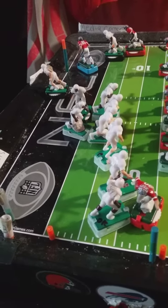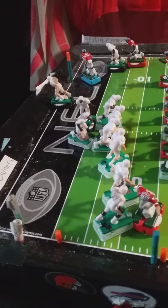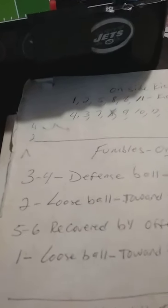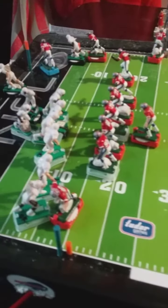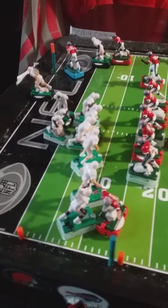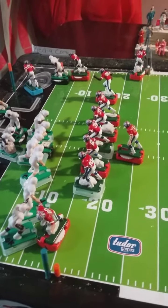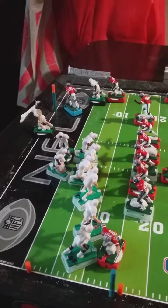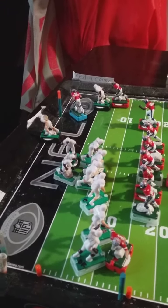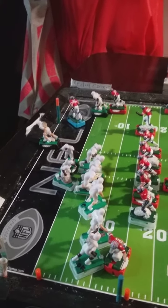They roll again to see who recovers, and there we go — it is a five. Five says it's recovered by the offense. Holy cow, the Brawlers recover the ball after it went an extra 10 yards. The Brawlers are now at the Tornadoes' five-yard line. What a good thing for them.